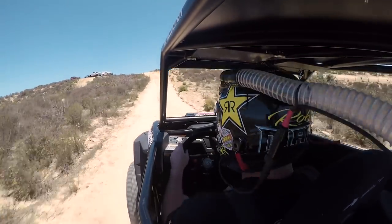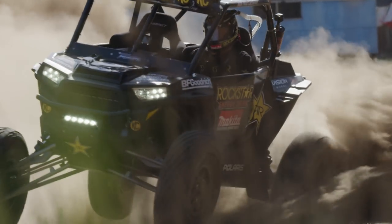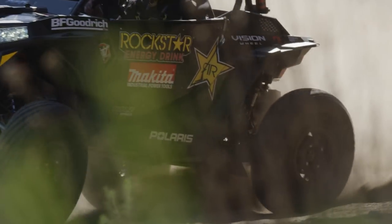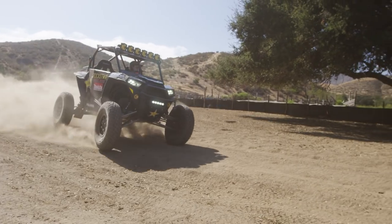A couple of years ago I got myself a 2016 Polaris RZR four-seater and we take the family out and just have such a good time in it. Being a race car guy, I wanted to go faster and ended up getting a two-seater and started tricking it out.